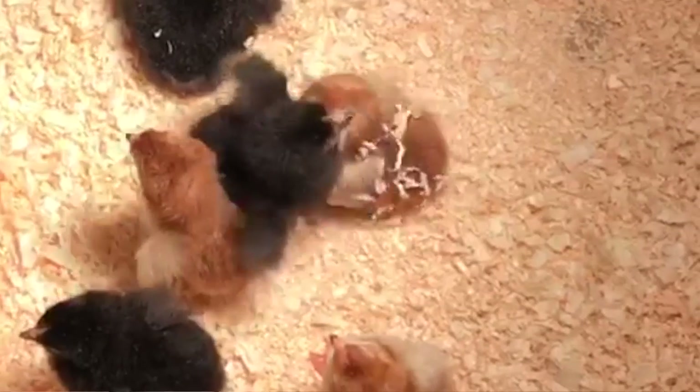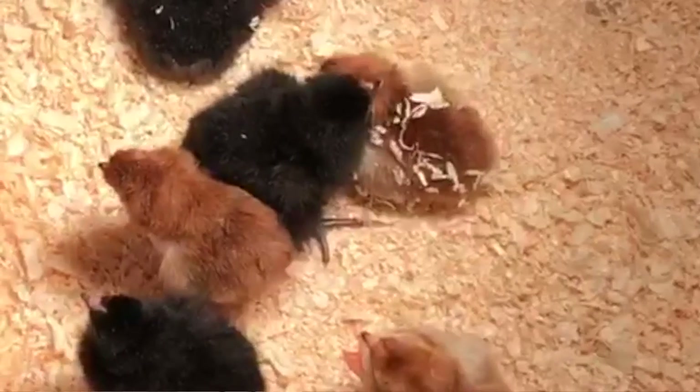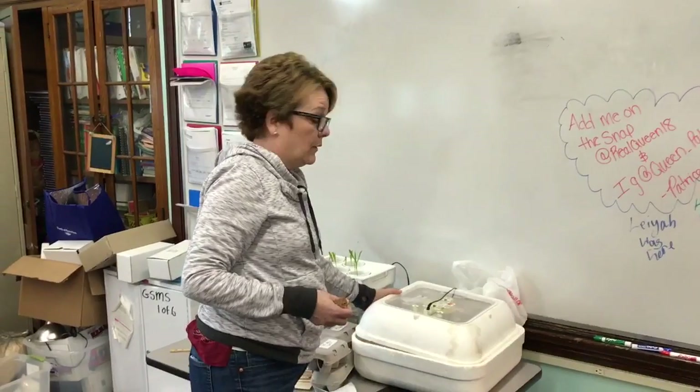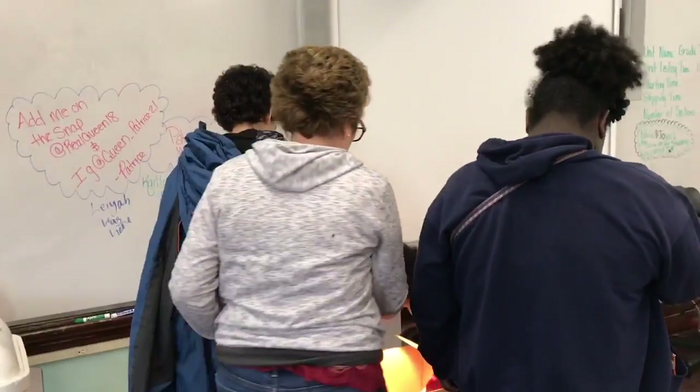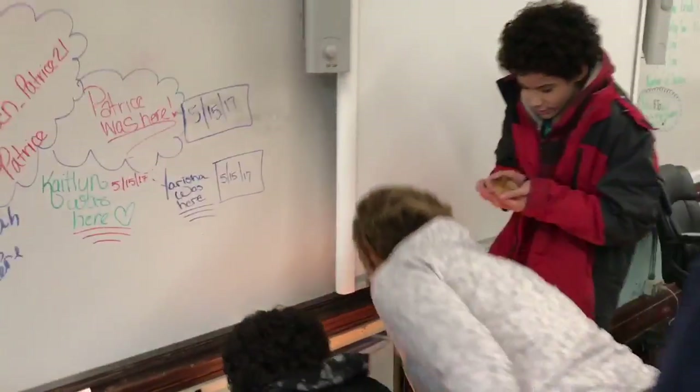The kids are responsible for setting up the brooder box — the cardboard box — and they get the sawdust, food, and everything prepared. We make sure the temperature is maintained at 100 degrees inside the incubator and we add water to one trough.